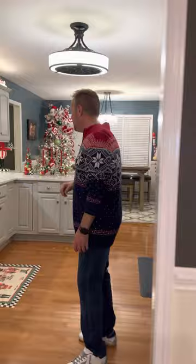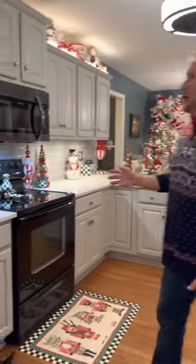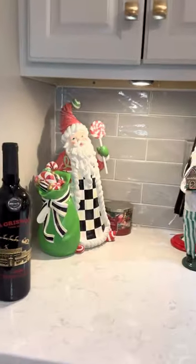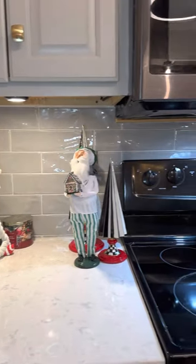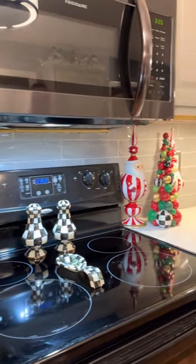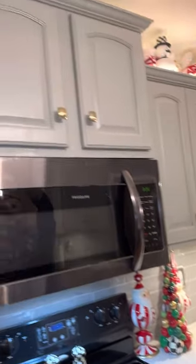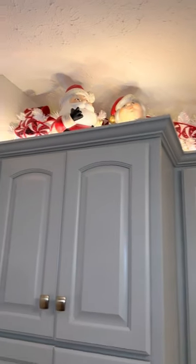In the kitchen we've done a Santa Claus gingerbread theme. Of course I always put things from my childhood up here that I just love and want to see, and it just brings back some awesome memories.